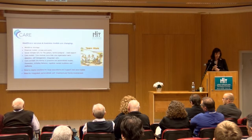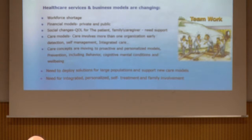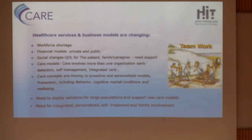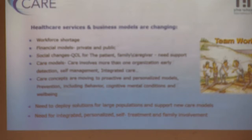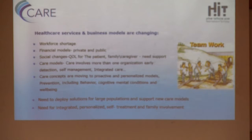We also have other forces. There is a workforce shortage and financial models that are changing. Healthcare organizations cannot afford all services; they have to use private collaborations and other models of care. There are social changes — we're talking about quality of life, with the patient at the center, and not only the patient but also their family that needs support. The burden of care of elderly people with chronic disease is also affecting the entire population.